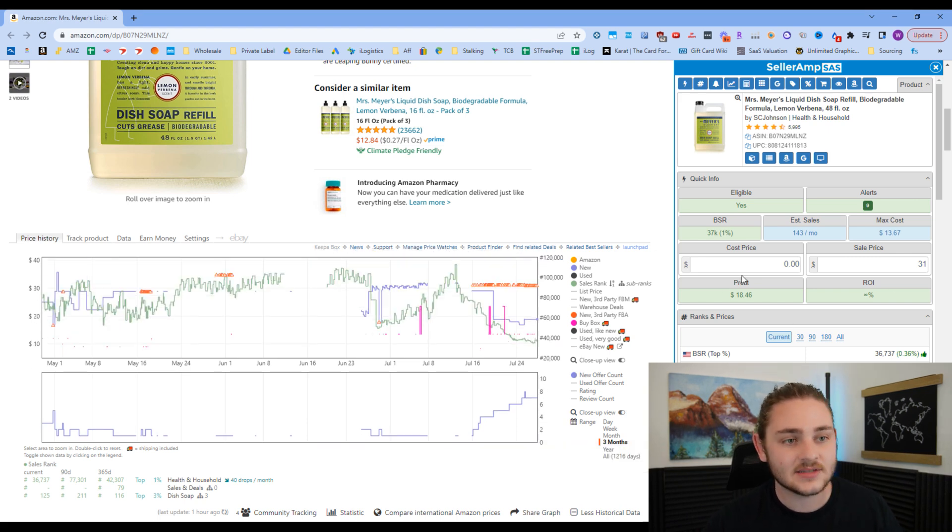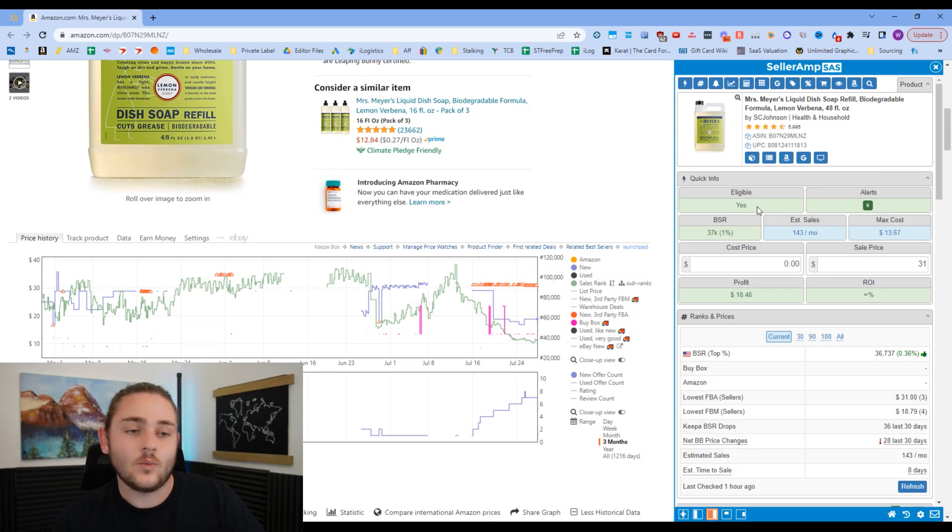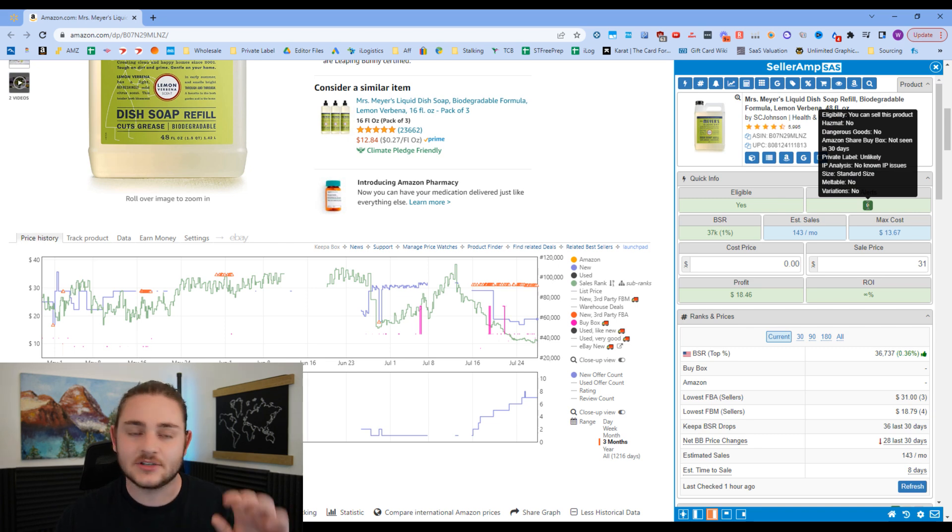That's a simple crash course on Keepa — not a full guide by any means. The next tool you need is called SellerAmp. It does a ton of different things. The top box tells you if you're eligible — meaning ungated, allowed to sell the item. The alerts tab shows you things like hazmat status and IP complaint risks.